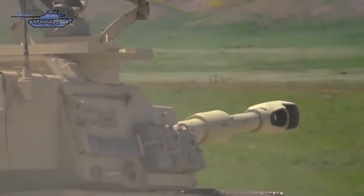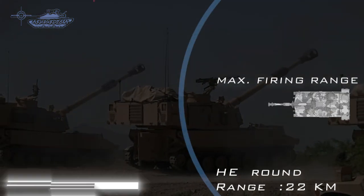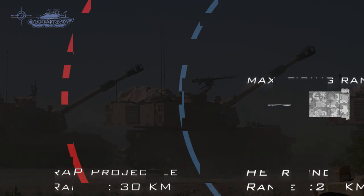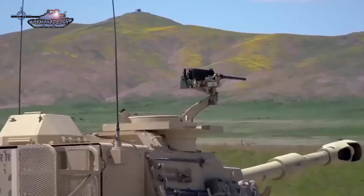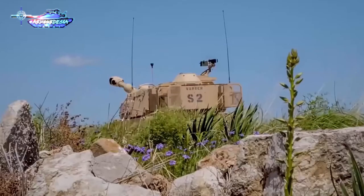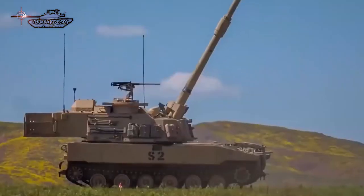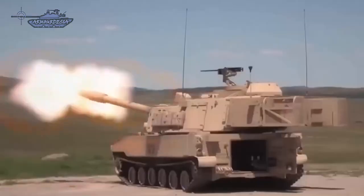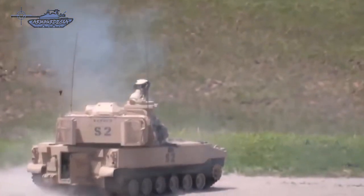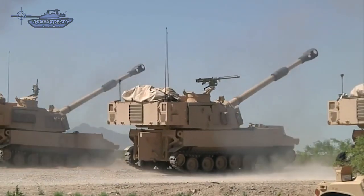The 155mm artillery system can fire at a sustained rate of one round a minute, whereas the maximum rate of fire is four rounds a minute. The system has a range of 22 kilometers with standard projectiles and 30 kilometers with rocket-assisted projectiles. The self-propelled howitzer can also be equipped with precision munitions, including the Excalibur and the precision guidance kit. The Paladin M109A7 artillery system is equipped with shoot-and-scoot capabilities to offer protection for the crew against counter-battery fire.